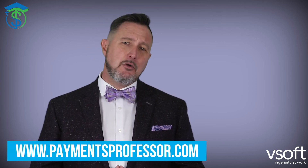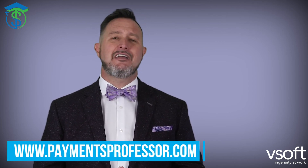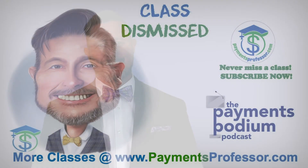If you're looking for full courses on the many payment-related topics out there, especially faster payments and electronic payments, head over to paymentsprofessor.com. At the Payments Professor, we create education that's engaging, entertaining, fun, and not boring. Class dismissed.